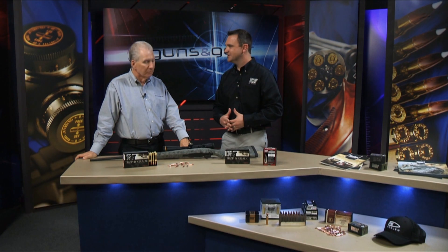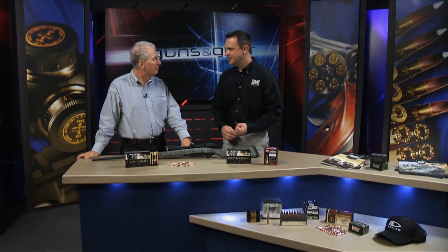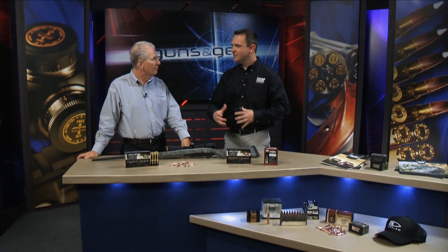That's an absolute truth. Back in 2008, Nosler decided to diversify their product line from just projectiles and start loading our own ammunition. What we have here is our Trophy Grade Long-Range ammunition — our Trophy Grade ammo with all of our standard premium quality.